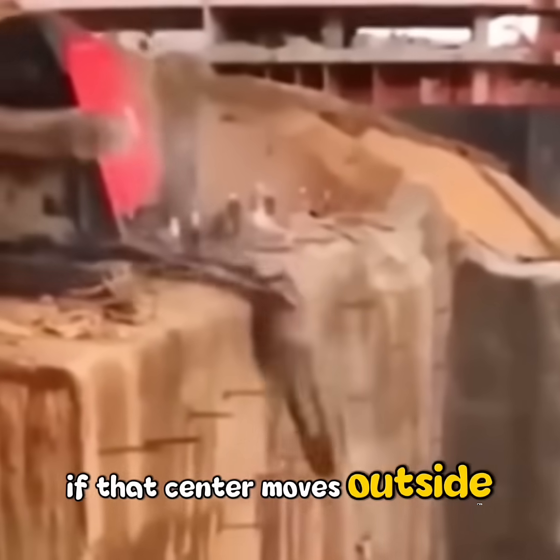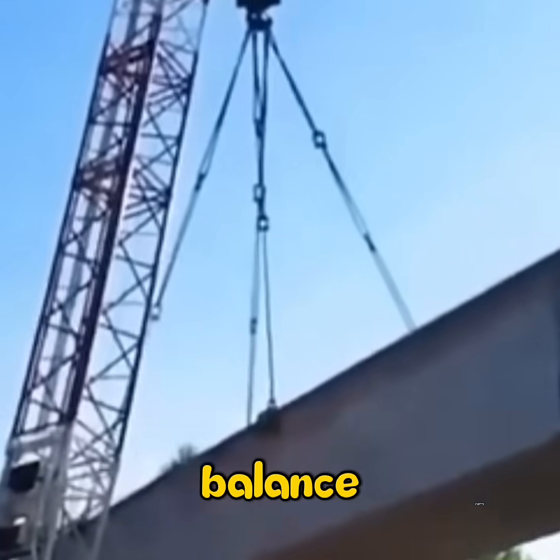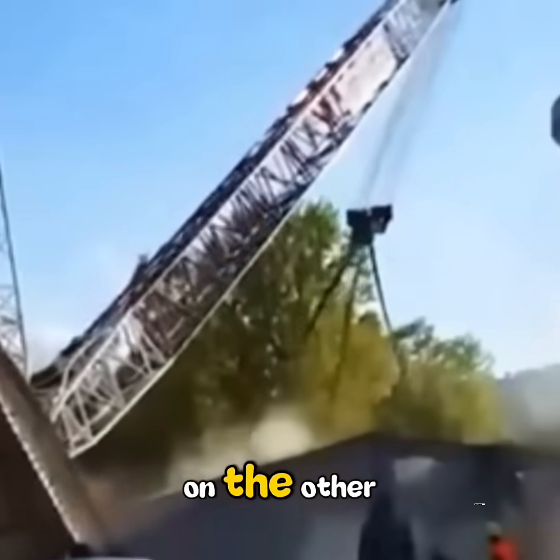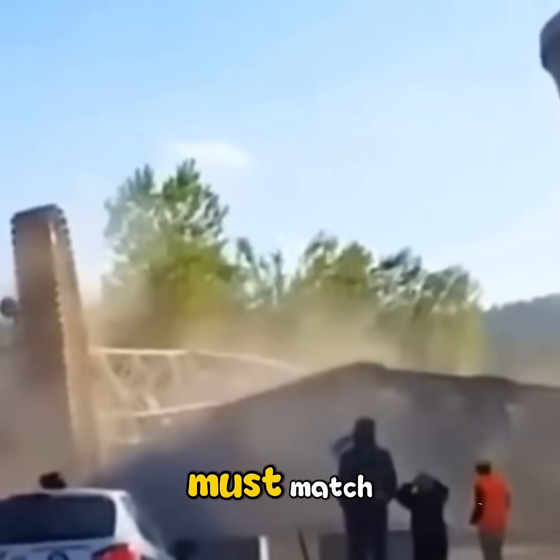If that center moves outside, the crane would tip. So engineers fight gravity with balance. When the arm lifts weight on one side, giant counterweights push back on the other. It's a seesaw of steel, where torque on each side must match.